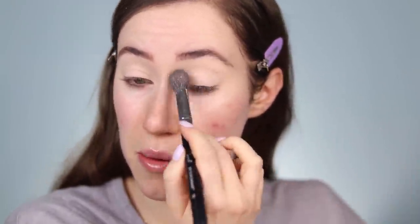I'm going to take my e.l.f. Halo Glow Setting Powder. I was going through some of my old drugstore powders and I forgot how much I love this one - it was one of my go-to powders for a couple of months this year. I'm just going to set that concealer with this powder to give us a nice powdery surface to blend eyeshadows on top of.